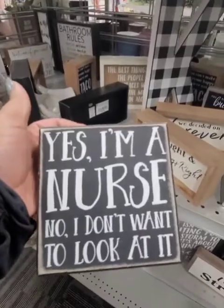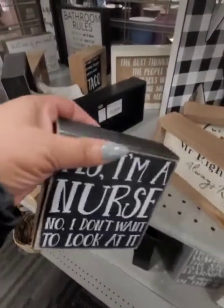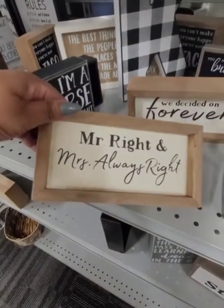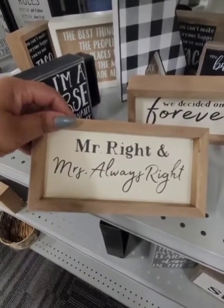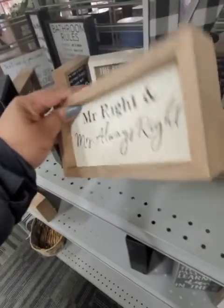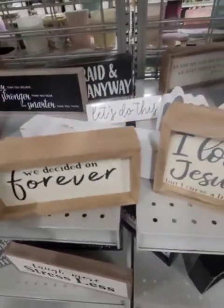If this is not the truth — I'm also getting this one. 'Yes, I'm a nurse. No, I do not want to look at it.' Some people always ask you for advice and you're not a doctor at the end of the day — everybody's healthcare issues are different. 'Mr. Right and Mrs. Always Right' — this is cute too. $4.99. Really, really nice.